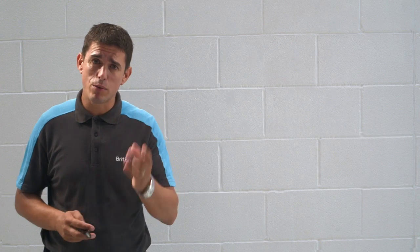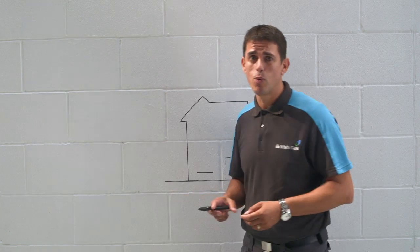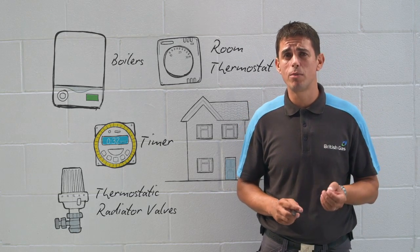The first step is identifying which controls you've got in your home. The right controls will let you set your heating and hot water to come on and off when you want them, or set how warm you want each area of your home to be.